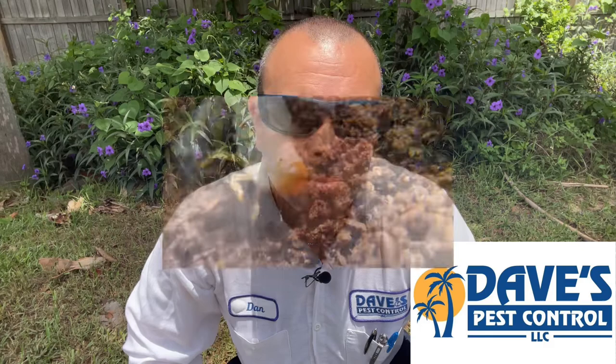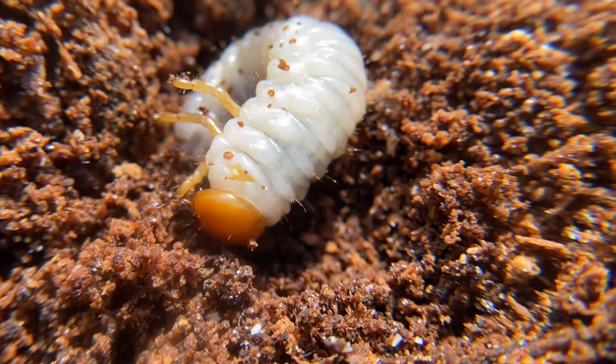In the larvae stage, they are often called white grubs. The grubs feed on decaying organic matter that's in the soil. The C-shaped larvae that we see are usually white, compared to a cream-colored white with a brown head.